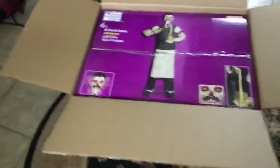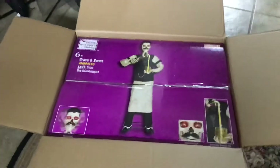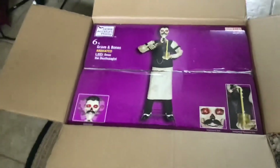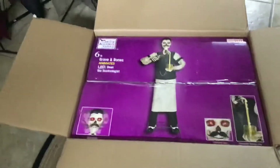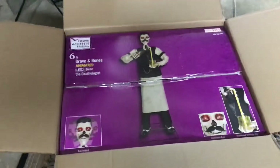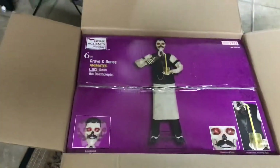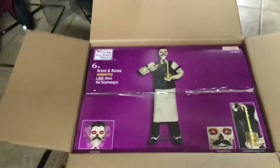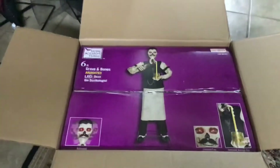Hey, what's up guys, Aiden here. I have my first Home Depot haul video — I got Dean the Bartender, or Dean the Deathologist. I went to one of my local Home Depots that said they had limited stock. I was originally going to buy the floor display, but that had sold.